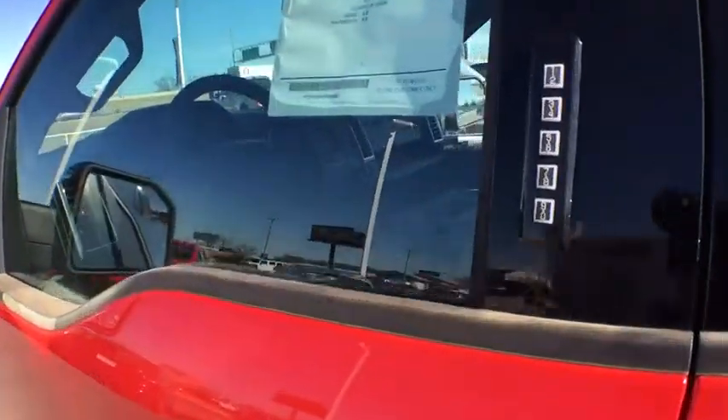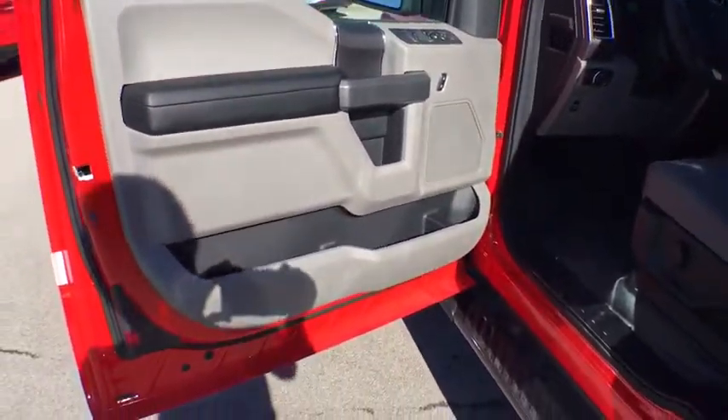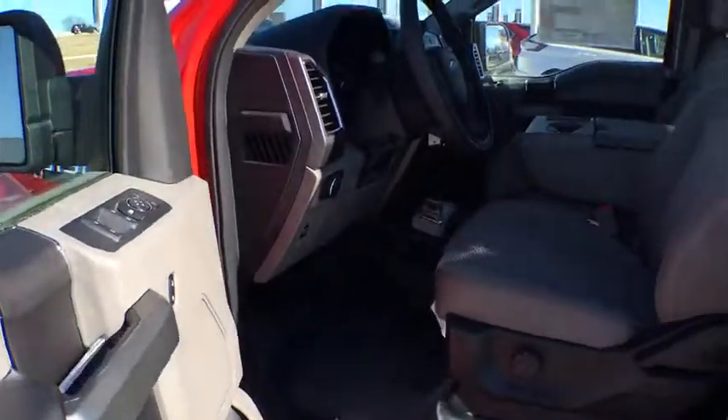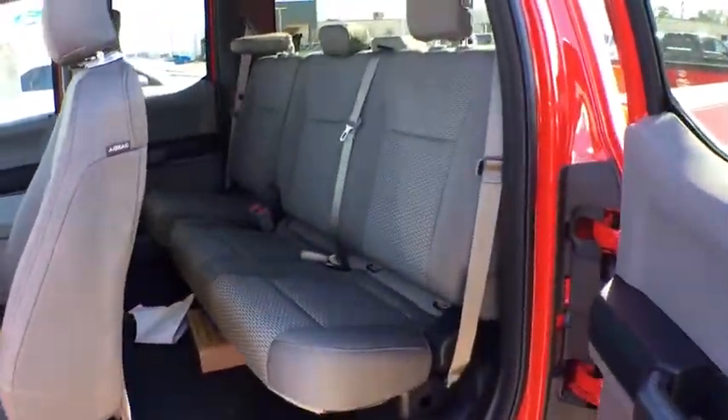Aluminum wheels, cruise control, four-wheel disc brakes, floor mats, AM-FM stereo radio, security system, fog lamps, power door locks, CD player, passenger airbag, and MP3 player.